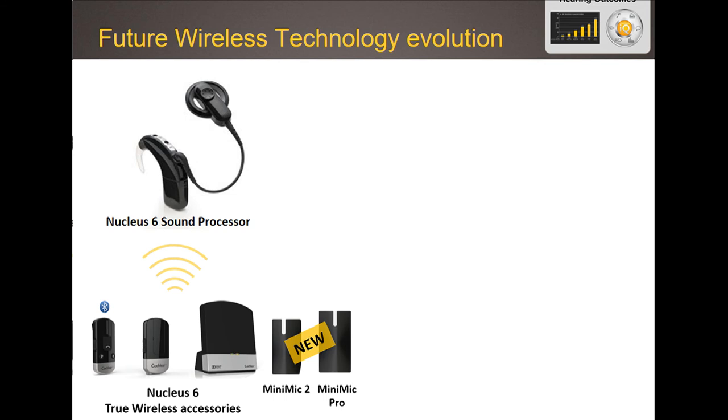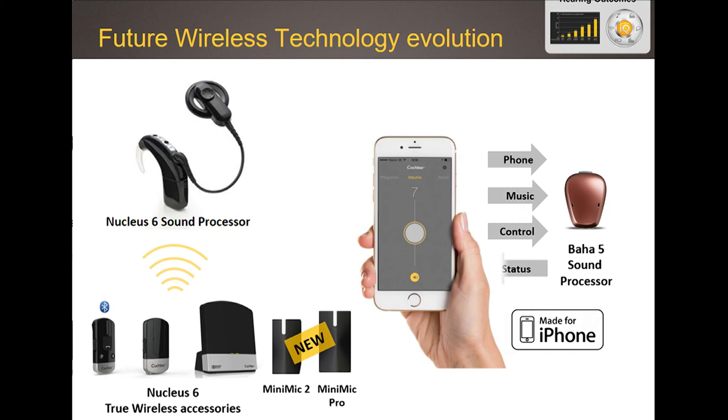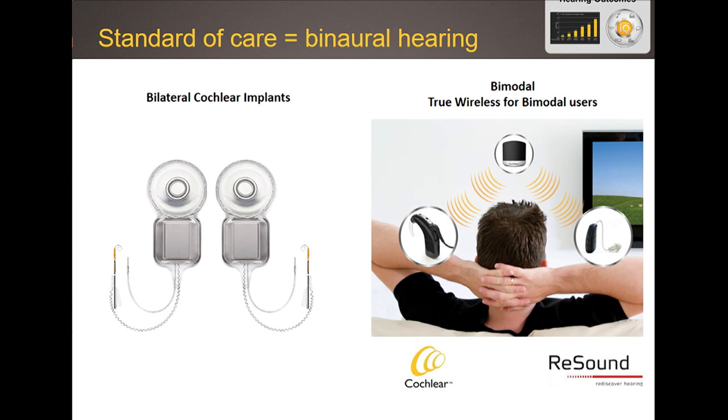We also want to continue evolving our wireless technology. We've already seen made-for-iPhone capability in Baha, and we want to bring that into our cochlear implant portfolio going forward. We also want to ensure people hear with two ears — this has a policy component, requiring work with reimbursers to cover binaural hearing, whether with two cochlear implants or with a hearing aid in the other ear. That's why the GN Resound relationship is so important: we work closely with Resound to ensure their hearing aids and our cochlear implants work seamlessly together for bimodal users — a cochlear implant in one ear and a hearing aid in the other.